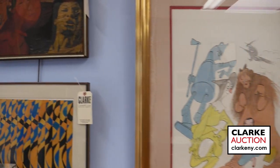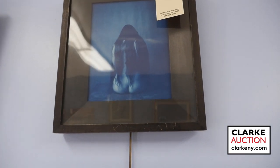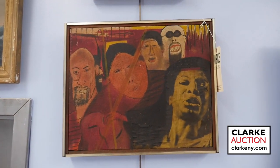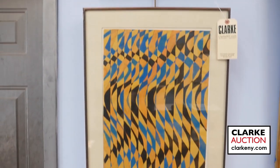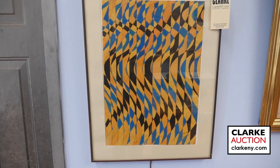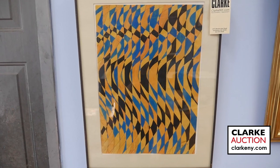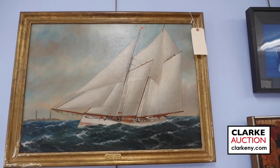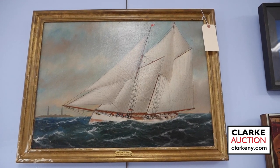Moving along the wall and up high again, we have another John Patrick Dugdahl, and then coming down we have yet another exciting Vincent D. Smith estimated at $6,000 to $9,000. Below that we have William Stanley Hayter, the British artist — an original work on paper with lyrical forms, estimated at $1,000 to $1,500. We now move to a maritime picture by William Stubbs done in the early 20th century, estimated at $2,000 to $3,000.